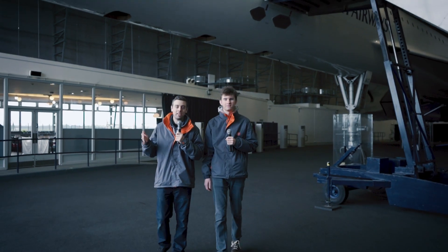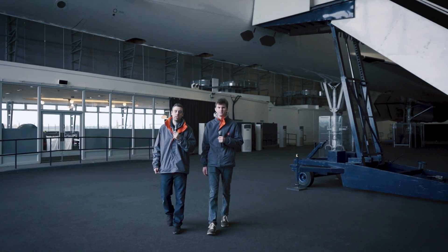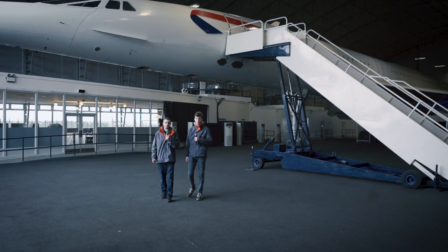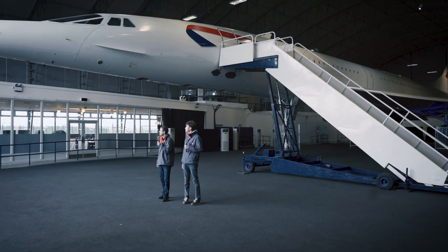We created Airliners Live to build a community without restrictions where our viewers could come together and share our passion for aviation. One year later the page has reached over 10,000 followers attracting interest globally, and that keeps climbing. And here we are a year on, underneath Concorde, to bring you an exclusive live production to mark the 50th anniversary of Concorde's first flight.